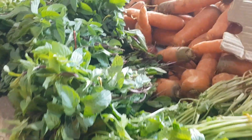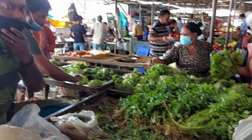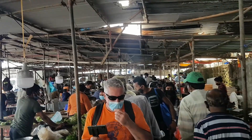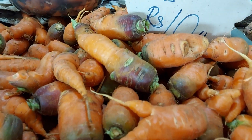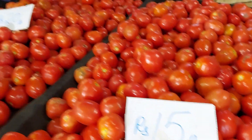Nice coriander and mint here. I think what you have to do is walk around a bit to see what the prices are and then decide which one is the cheapest — 15 a pound or 20.